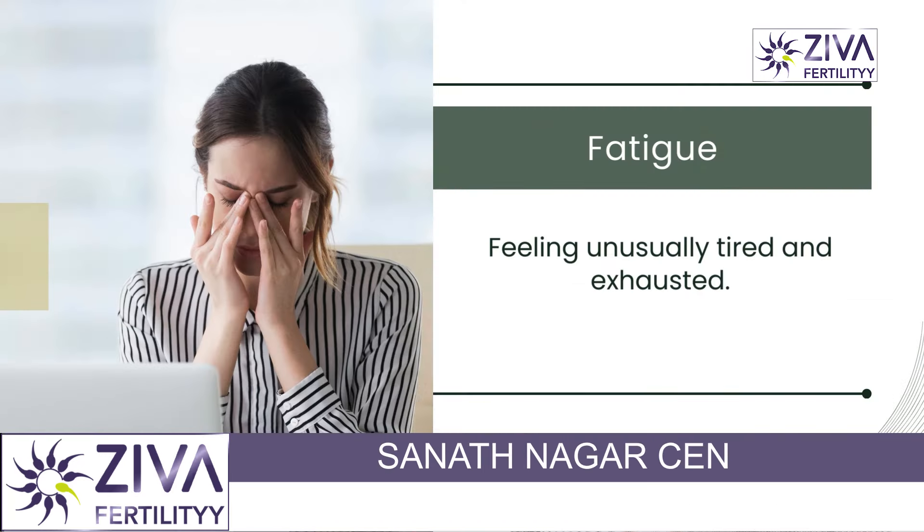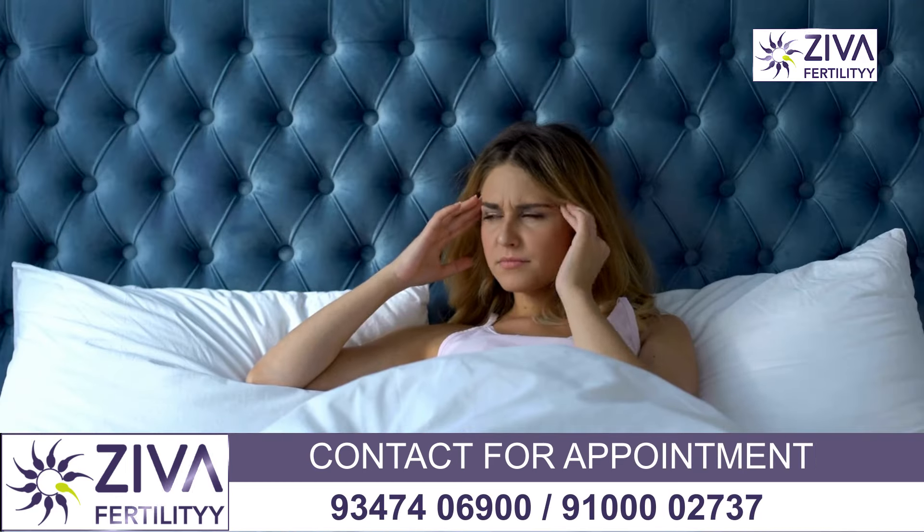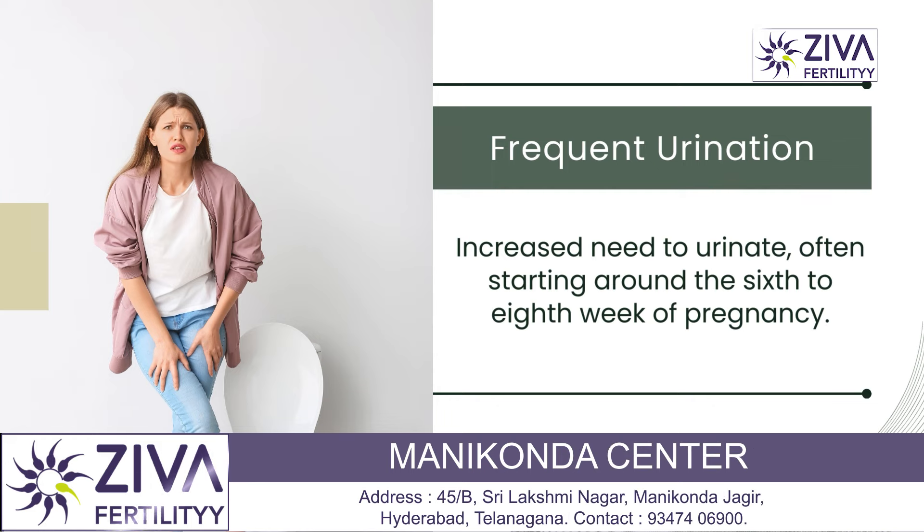Fatigue is also a common symptom. Feeling unusually tired and exhausted is one of the symptoms. High levels of progesterone can cause drowsiness. Additionally, the body is working harder to support the developing embryo, which can be energy draining.